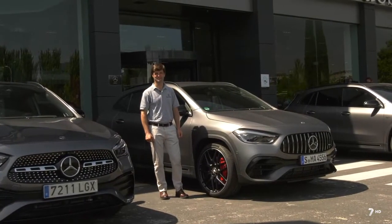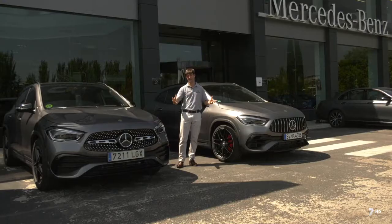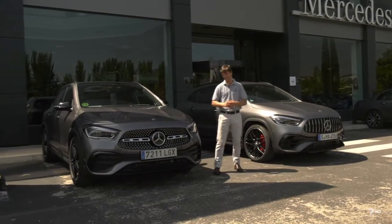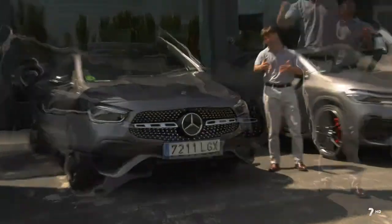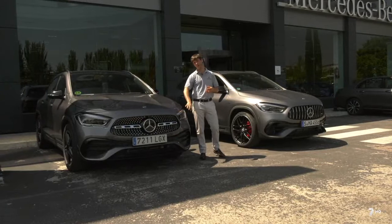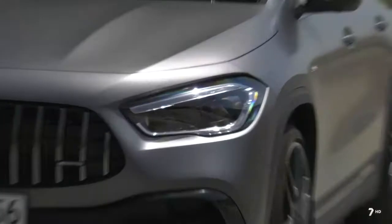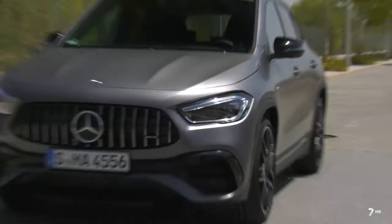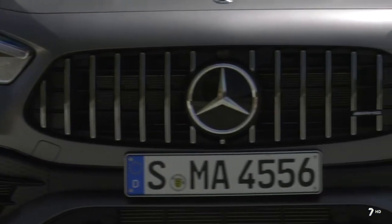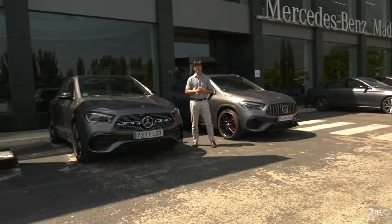El diseño exterior también ha cambiado: tenemos una nueva configuración de parrilla con forma de A, heredada de nuestras parrillas Panamericanas, un diseño más deportivo. Los faros Full LED tanto delante como detrás son de serie en el GLA estándar y en el GLA AMG, que tiene una parrilla específica con bandas verticales características de AMG, reservadas solo para estos modelos.